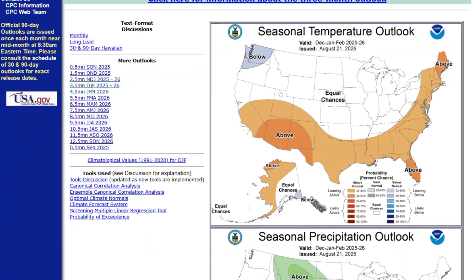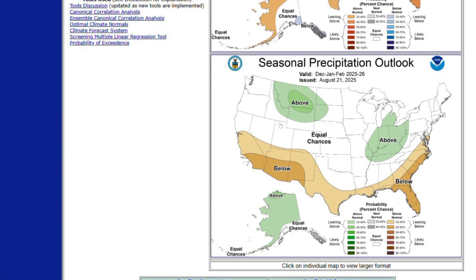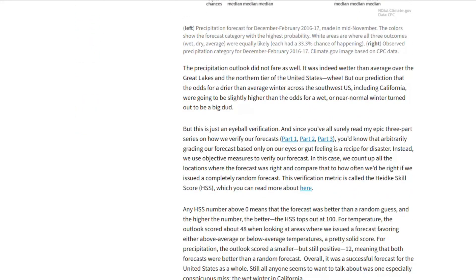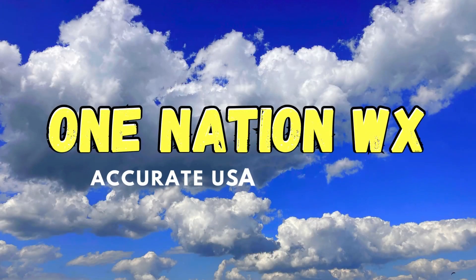By the way, I couldn't have even made this forecast without getting pointers from the Climate Prediction Center's current and previous outlooks or historical data from climate.gov. Here's a shout out to those sites where you'll find all kinds of data from winters of the past. With that being said, hit that subscribe button and notification bell so you don't miss my next data-driven winter forecast or any other outlooks I post. Thanks for watching. God bless you.